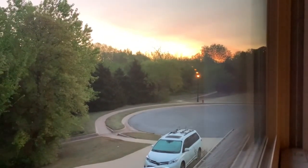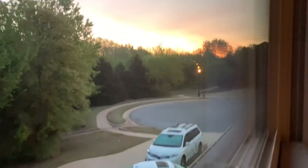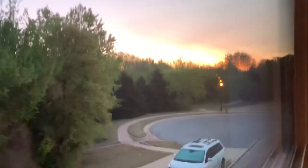Good morning, everybody. It's about 6:30 a.m., right before I'm leaving for West Texas.